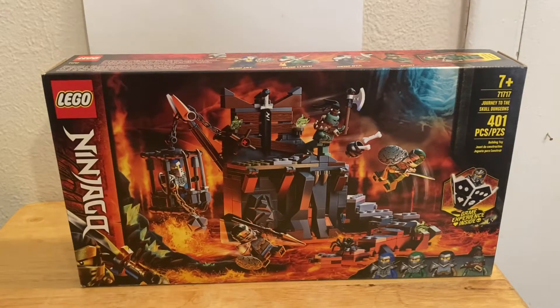Hey guys, CJ Masters Reviews, and I am back with another video. Today I have the Journey to the Skull Dungeons. This set is number 71717, it has 401 pieces and it is for ages seven and up. As you can see by the looks of the box, the front cover looks very nice — the artwork, basically the same background with the lava and crystals. On the right you can see the temple, and that's the only difference when they add another set.